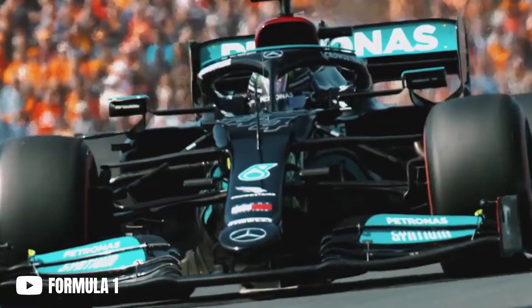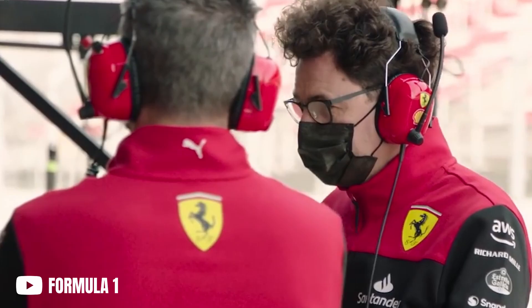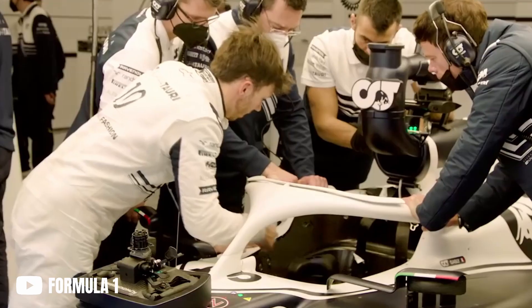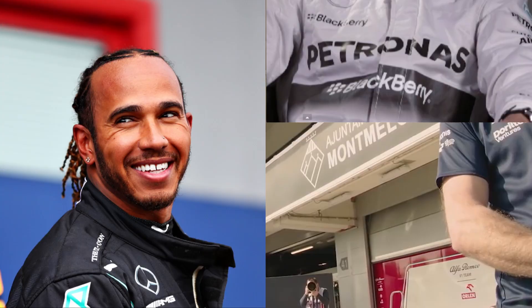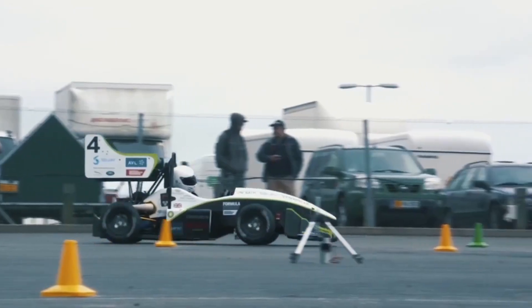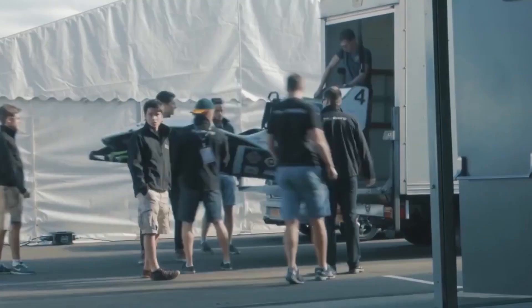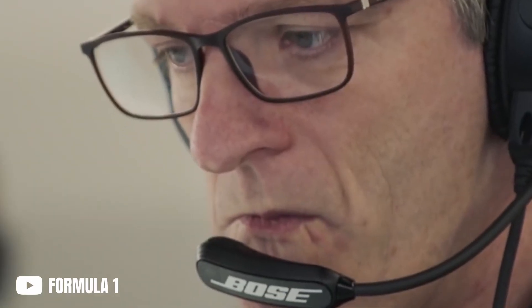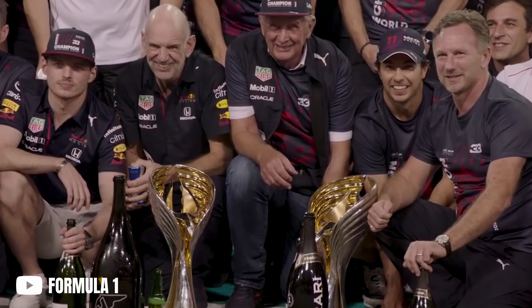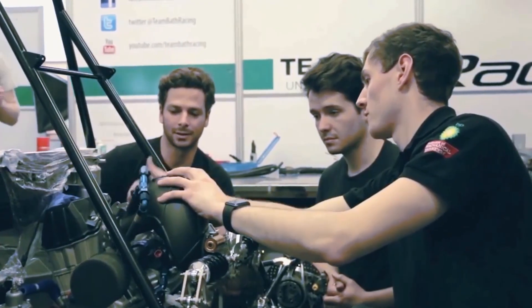Formula One is the pinnacle of motorsport, and if you're watching a channel like mine, there's a decent chance you would like to work in F1 someday. Some of you would have looked at the title of this video and had a mix of intrigue and confusion. But don't worry — if you've never heard of Formula Student before, you are not alone. I only just found out about it a year ago or so myself. But if you're interested in working in Formula One or motorsport in general in the future, then Formula Student is something you simply can't miss out on.